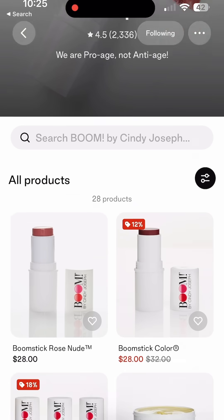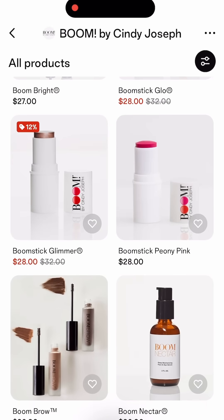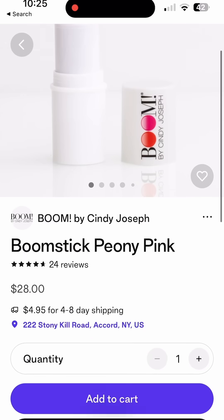Ladies and gentlemen, we're in the back of Shopify's Shop Mini app, looking at my Boom by Cindy Joseph store with one-click upsell on it. A hundred million users are shopping in Shop app every month, so I'm going to select a product here — Boomstick Peony Pink — and check it out.